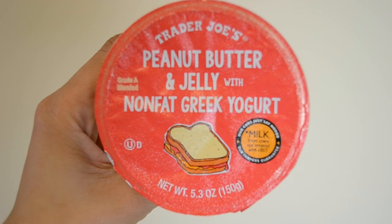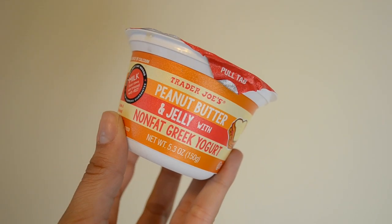I also picked up this Greek yogurt — it's a peanut butter and jelly Greek yogurt. The jelly is actually strawberry jelly. It's supposed to have a good amount of protein and be a really good quick grab-and-go snack or even breakfast. So we picked up four, and we'll see if the kids like them.